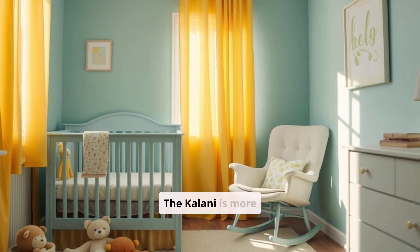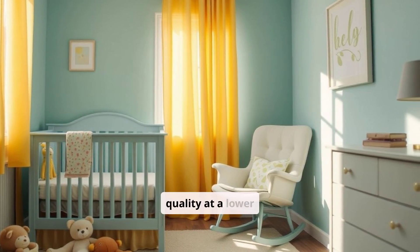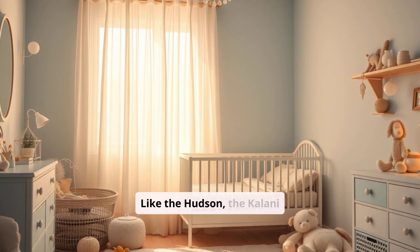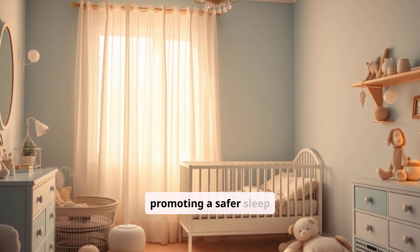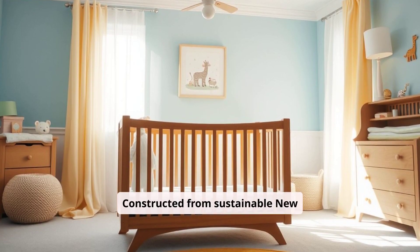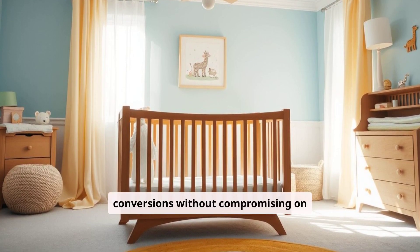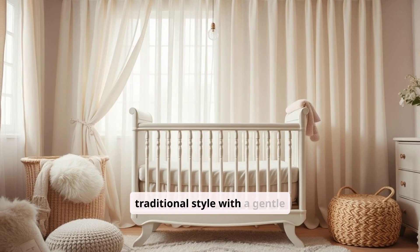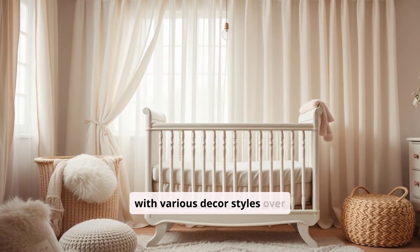Affordable Price: The Kalani is more budget-friendly compared to the Babeletto Hudson, making it a practical option for parents who want quality at a lower price. GreenGuard Gold Certified: Like the Hudson, the Kalani meets rigorous safety and chemical emission standards, promoting a safer sleep environment for your baby. Durable Build: Constructed from sustainable New Zealand pine wood, the Kalani is built to withstand years of use and multiple conversions without compromising on stability. Classic Design: The crib features a traditional style with a gentle curve, suitable for parents looking for a crib that will blend with various décor styles over the years.